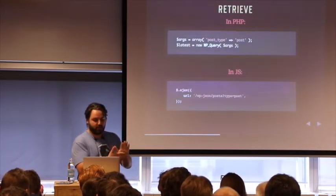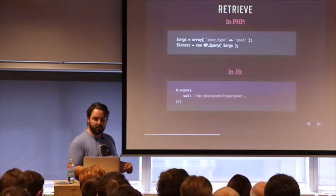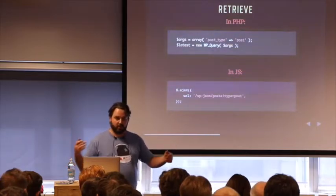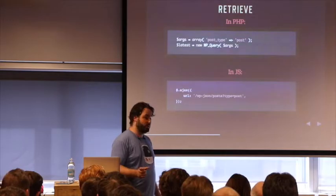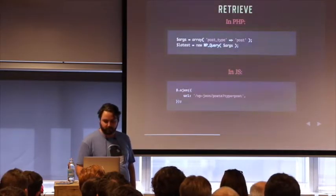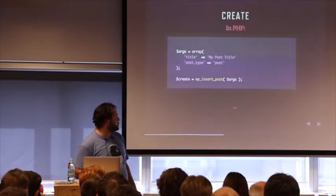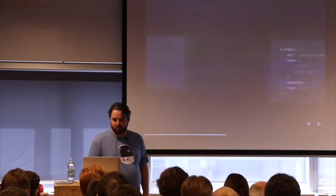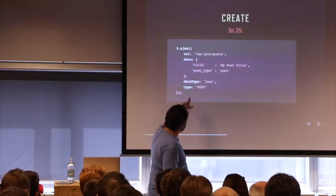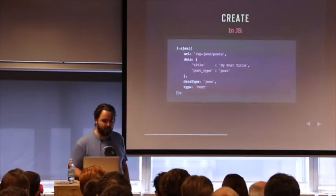I'll give you some quick examples of what's so nice about this API. At the top we have our PHP example and at the bottom our JS example. For PHP, we use an array and we pass that array on to a WP_Query class, and we get a nice query with all our posts. In JS, it's just a URL reference via Ajax — WP JSON slash posts type is post. If you want to create something in PHP, there's WP_insert_post, and again we're passing along an array of arguments. In JavaScript, we use the same URL — the only difference is we're now doing a POST request instead of a GET request, which is the default in the REST API.